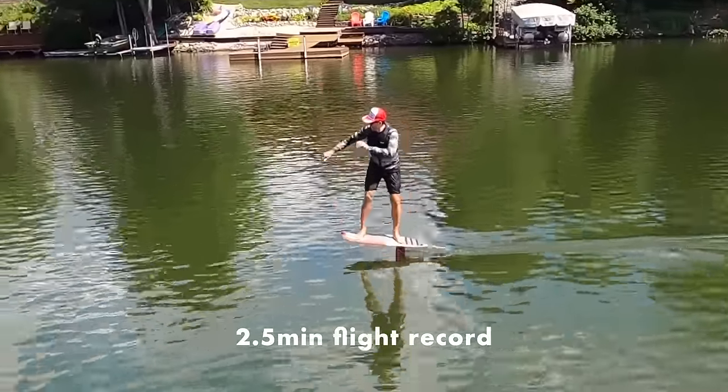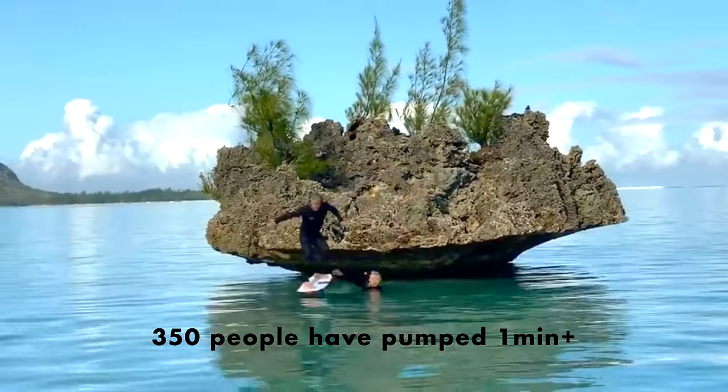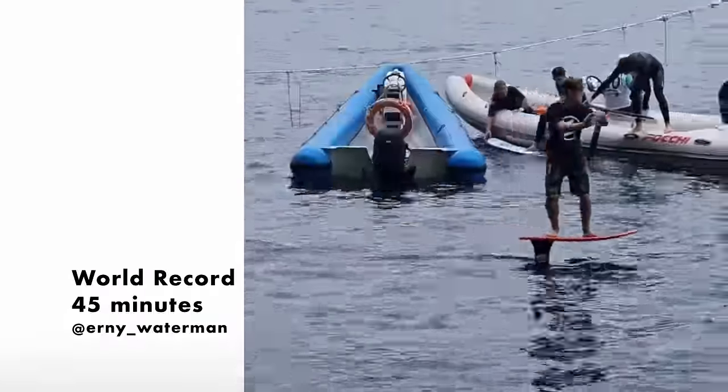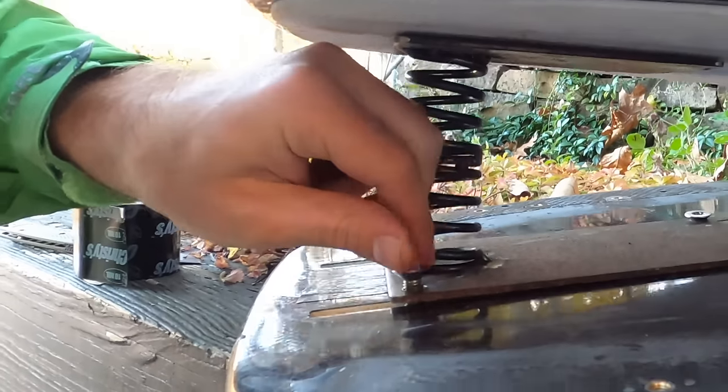In 2020 I flew for two and a half minutes and embarked on a journey in search of endless flight. Since then 350 others have crossed the one minute mark and thousands more have entered this sport. Lighter and fitter riders have surpassed my two and a half minutes. What I would need would take more than just fitness and technique and at 42 I'd need all the help I can get.